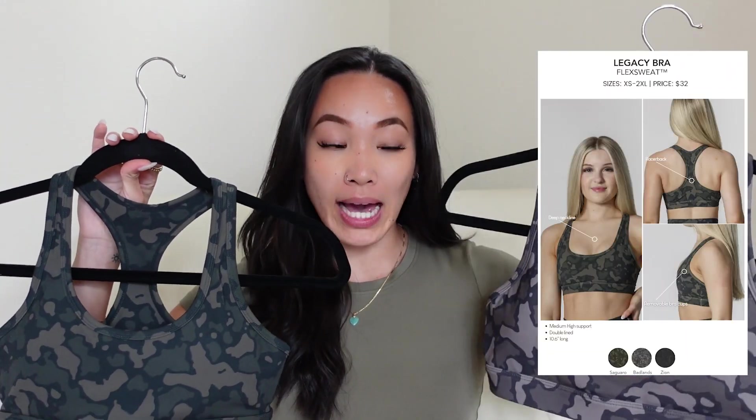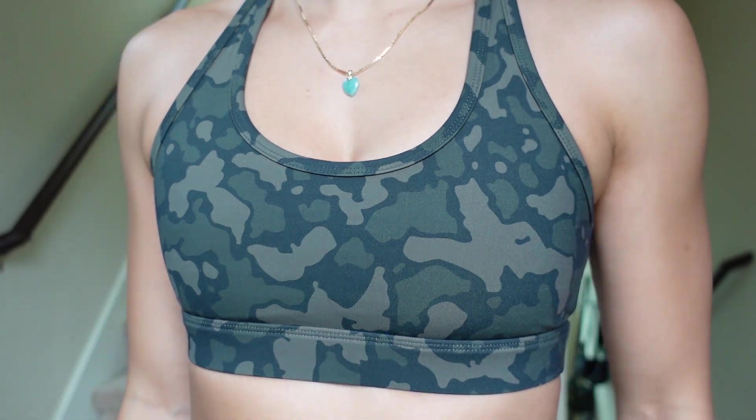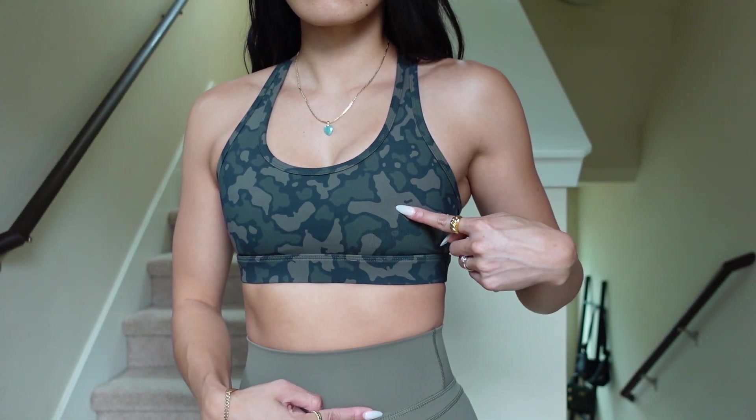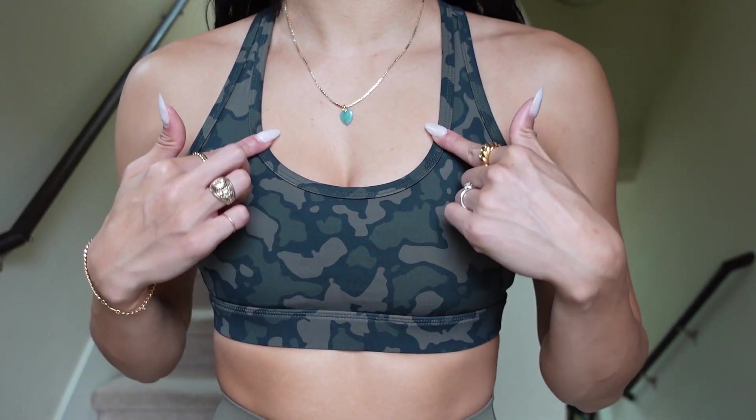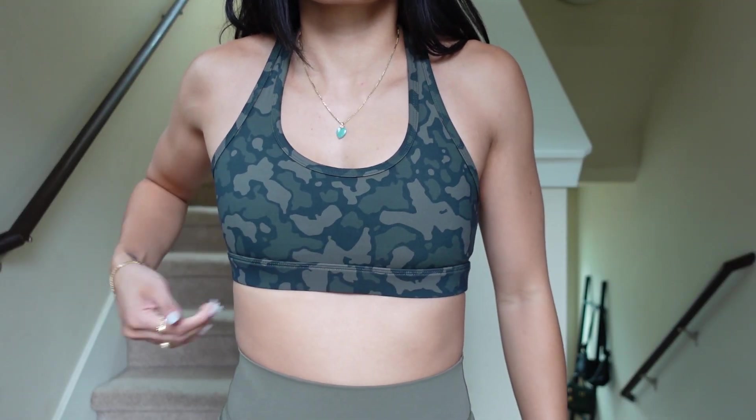Next up is the Legacy Bra, again in Saguaro and Badlands. This bra is very much a high compression sports bra in the Flex Sweat material, so it's a little more on the rougher side. It features a scoop neckline that's rather deep, so it's kind of like a little push-up bra. It has very thin straps that come all the way back into a super thin racer back. The band is very stiff, so it was pretty difficult to get over my chest, and I felt a little constricted at first.